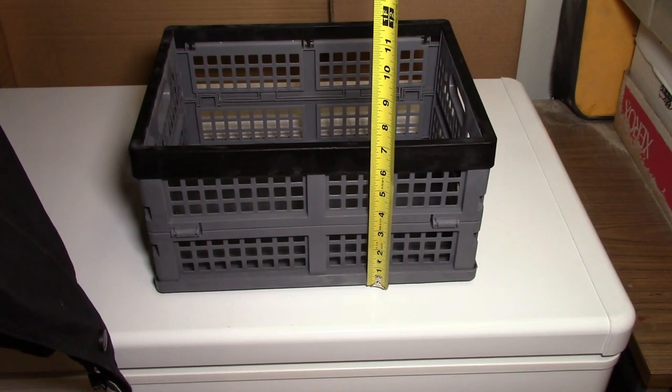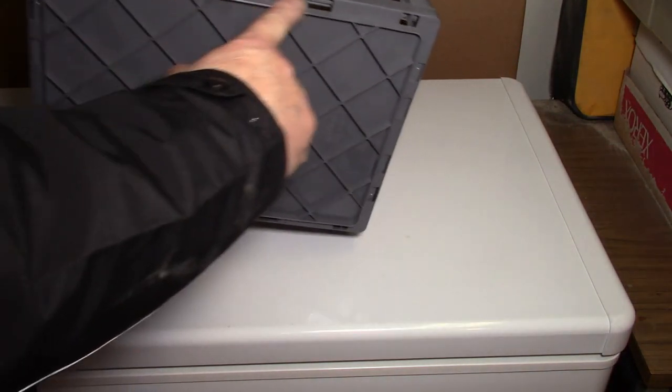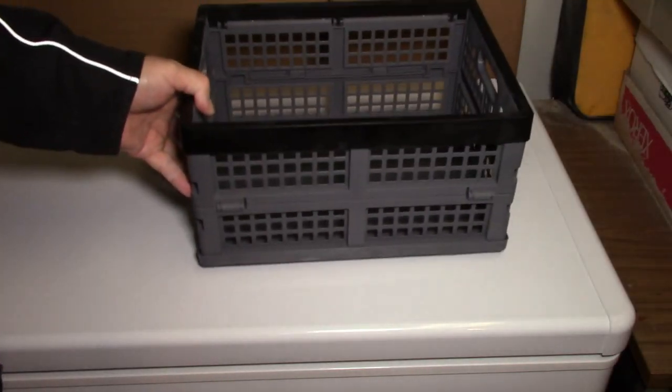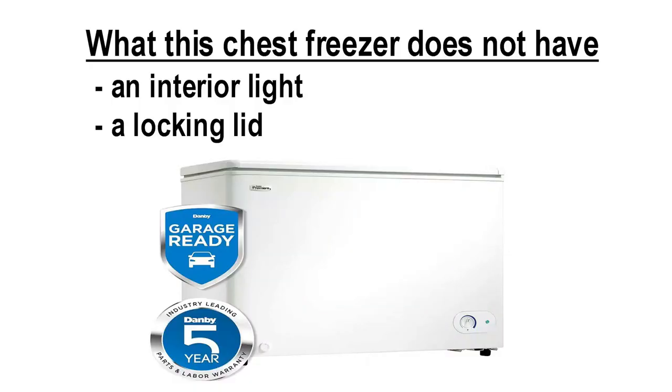It'll be 7 inches because this part here interlocks into the one below it. The Danby industry-leading five-year full parts and labor warranty should give prospective purchasers confidence in trying this brand. In summary, despite this unit being priced near the very bottom of its class, I strongly recommend it.